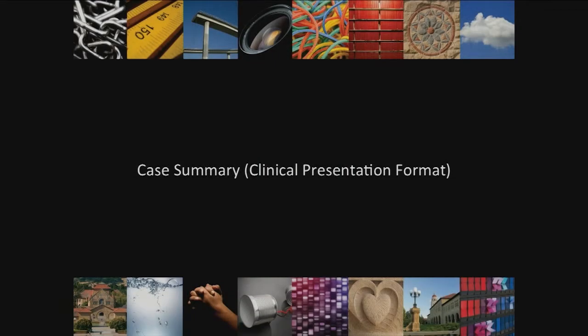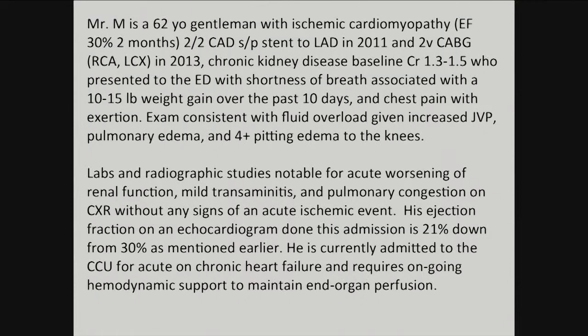We'll summarize the case from last time. Mr. M is a 62-year-old with ischemic cardiomyopathy from coronary artery disease. He had one stent placed and a two-vessel CABG, most recently in 2013, and chronic kidney disease. He presented to the ED short of breath, with weight gain of about 10 to 15 pounds over the past 10 days, and chest pain with exertion.